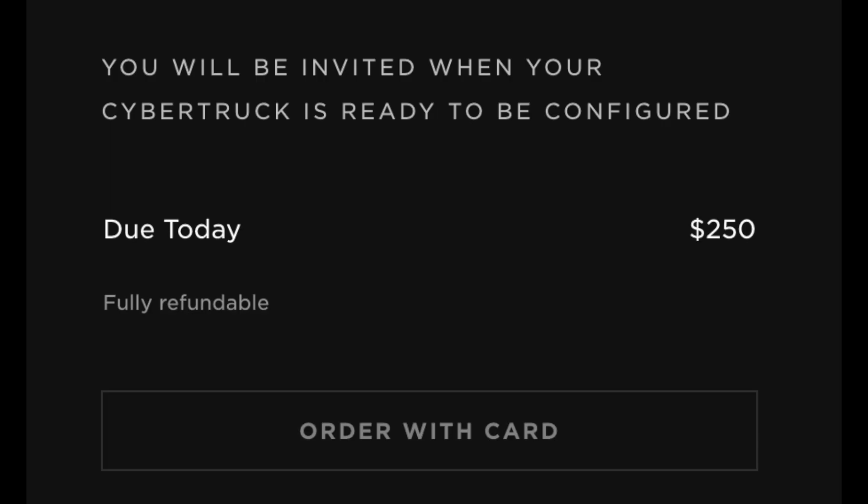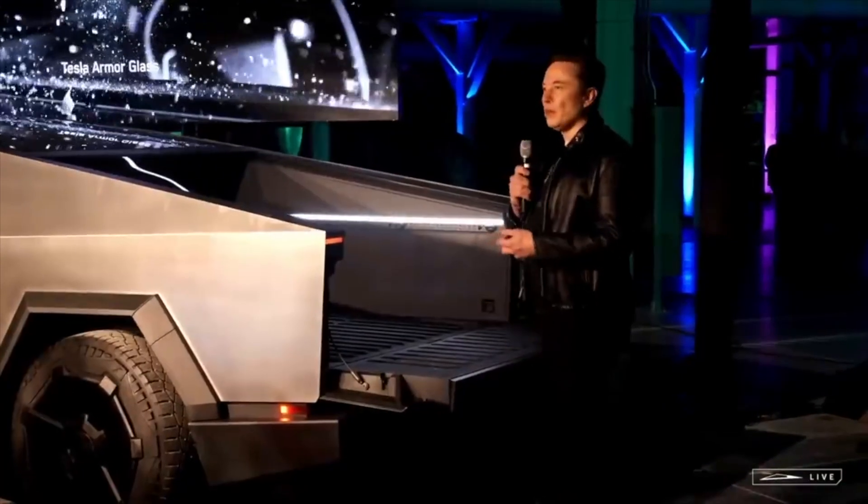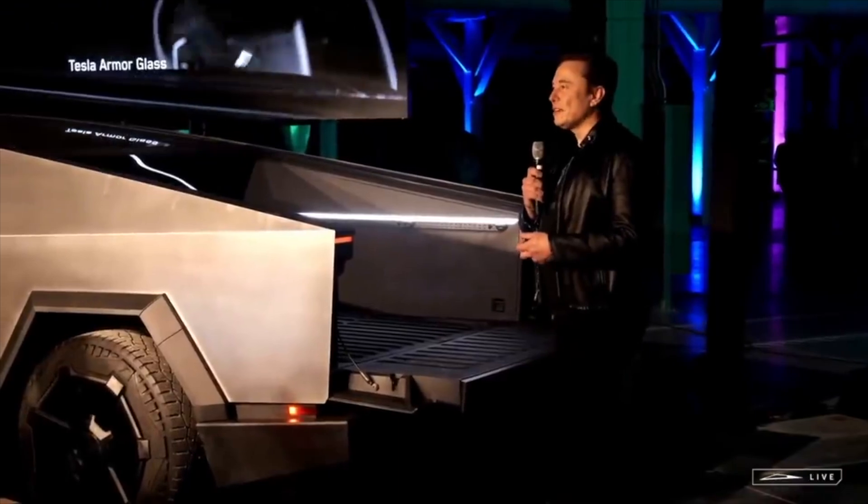Now, if you're one of the guys who recently put in an order for the Cybertruck after the delivery event, well, you're probably going to be waiting years for this vehicle — we're talking about three, four, five-year wait times for a vehicle like this.